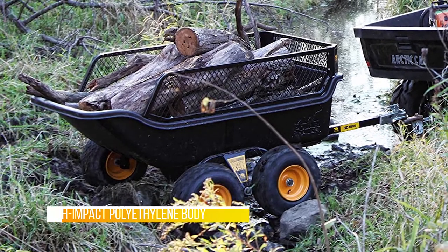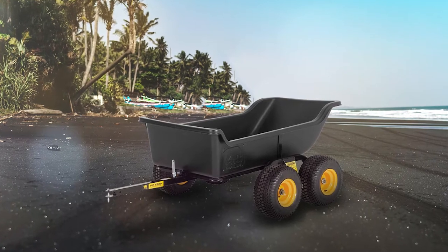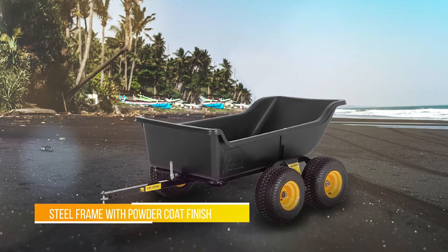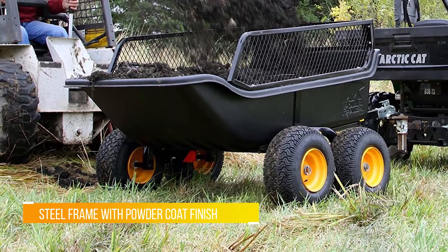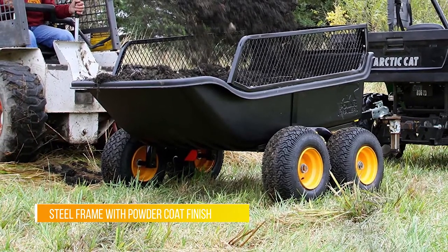The Fat Cat's measurements are right on par with regulation standards at 89.5 inches long, 50.5 inches wide, and 31 inches tall. It's bigger than a bar table for serious players, but not too large for beginners.